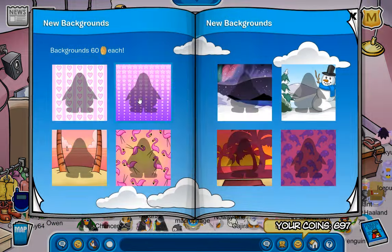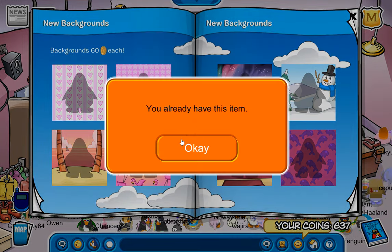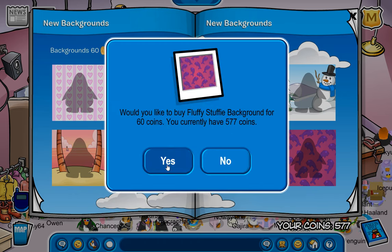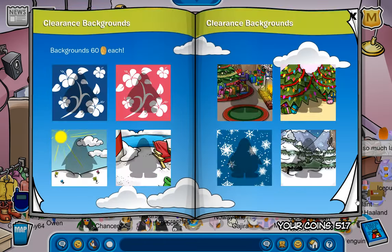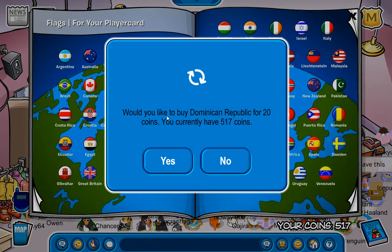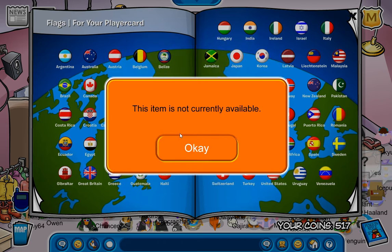Oh wait, I forgot about all the freaking backgrounds. The majority I already have ironically, except for a couple. I have basically all these except for these. And then of course we have the ones that are going away in the next catalog. Now that this has been completely redone, yes, we finally have this one.